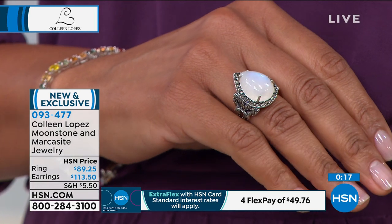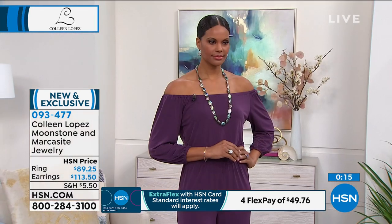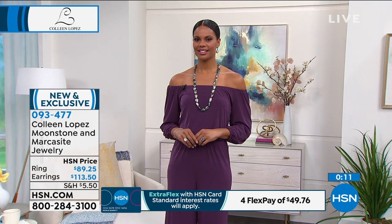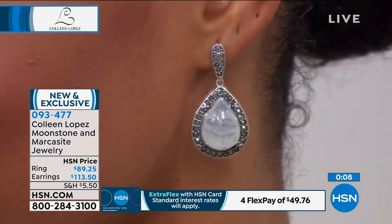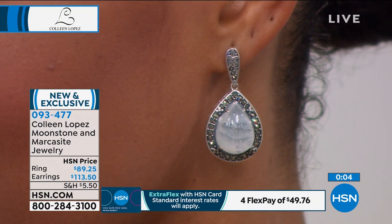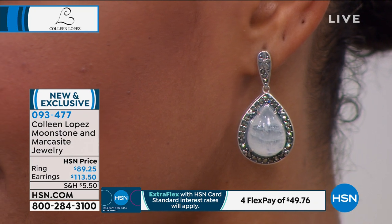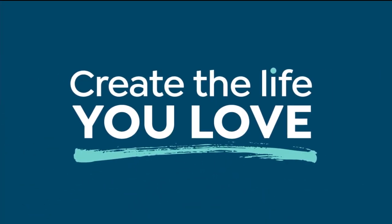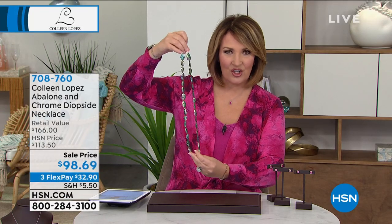Hold on if you're ordering. Last call on the earrings — only a few dozen left. Ring also — maybe 200 left. That's it, brand new, yours is waiting. Item 093-477. If you were wondering about the necklace Victoria is wearing, this is the most fascinating gift of nature — it's called abalone, specifically pawa shell.